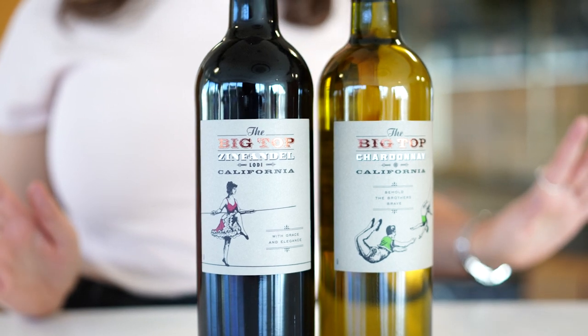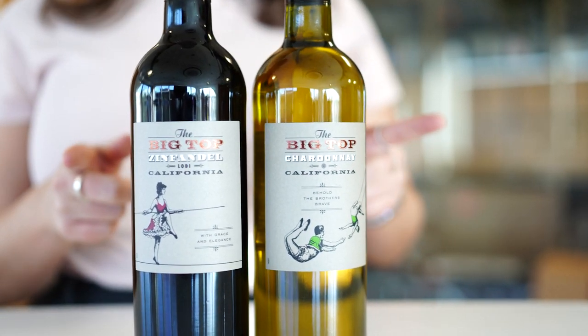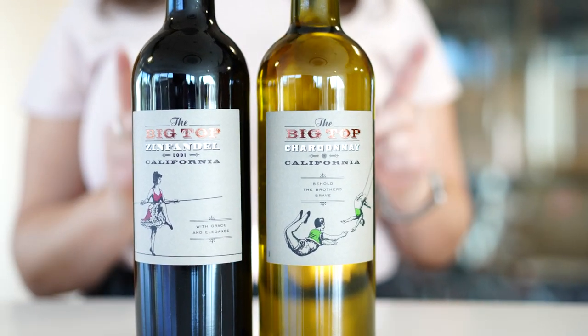If you want to find out a little bit more about Big Top, please get in touch with your account manager and let us know what you think of the wines and the packaging — we'd love some feedback.